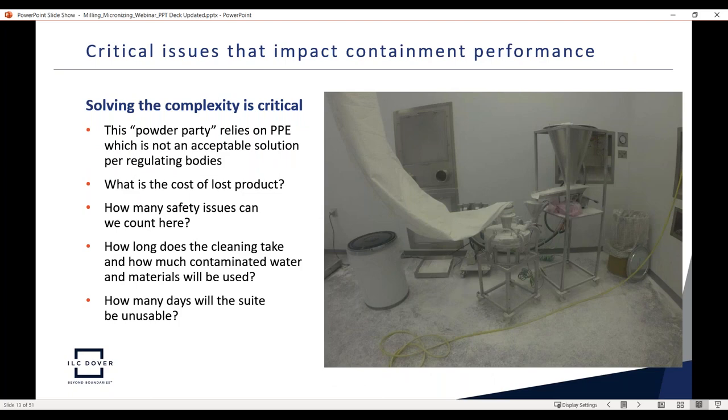Here is the opposite scenario: a micronizing suite where a powder release event has occurred. The room is completely covered with powder, and there is high reliance on PPE. This creates multiple safety issues — operator exposure, slip hazards on the floor, lost product, contaminated cleaning water, and potentially days of downtime for cleaning and revalidation. It ends up being very costly to continue using a non-containment approach because the process seems too complex to contain.